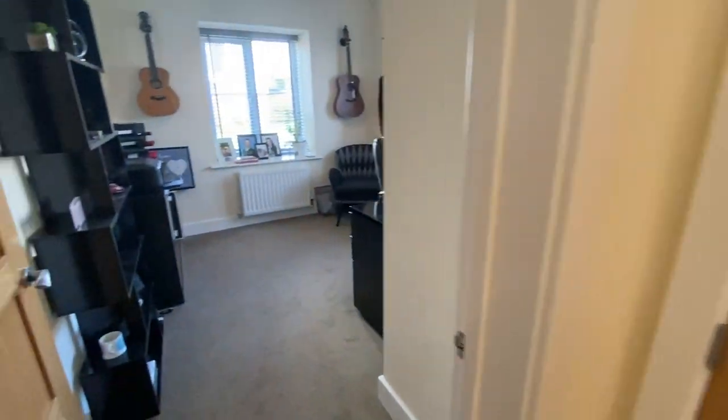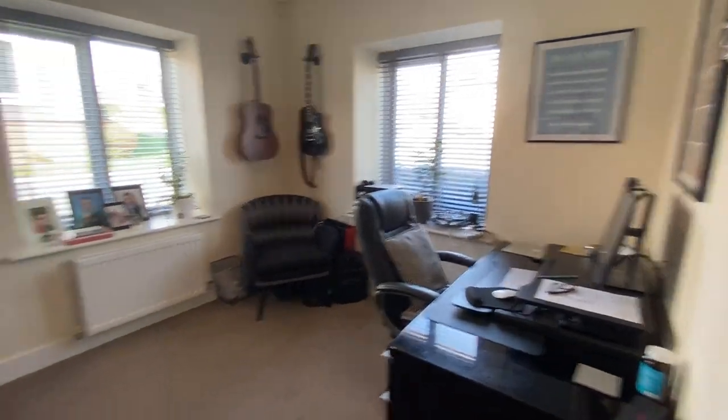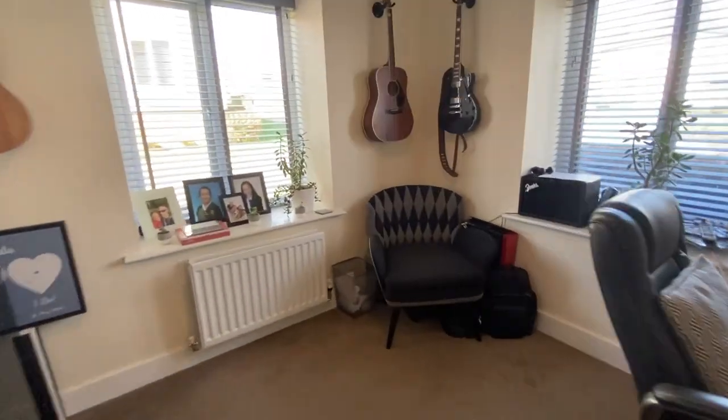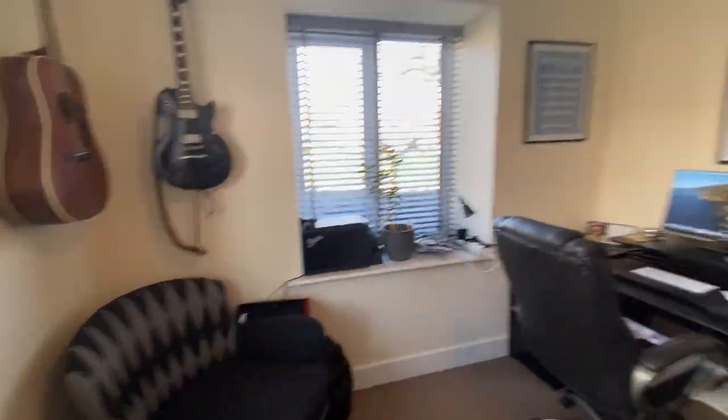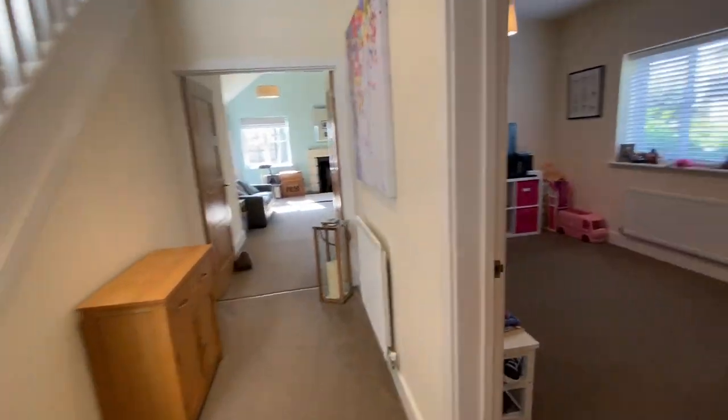The owners have actually found a brand new house which they're hoping to move into during June, so there's a good chance someone buying this could be in here by the end of June if you can move quickly enough. Here's the study — a good double aspect room with windows on both sides. Next door you've got the playroom, which could be the dining room — whichever way you want to use it.